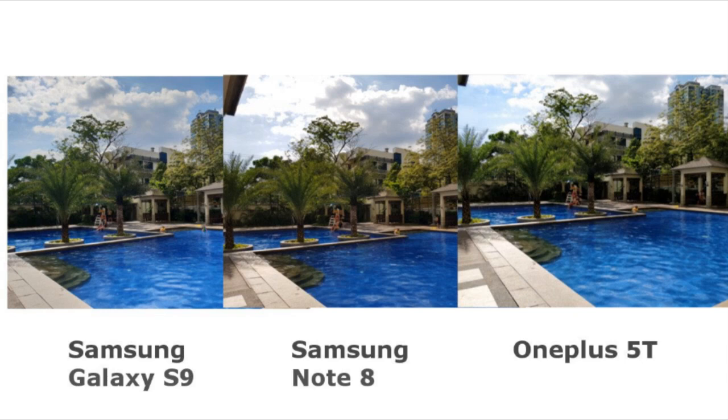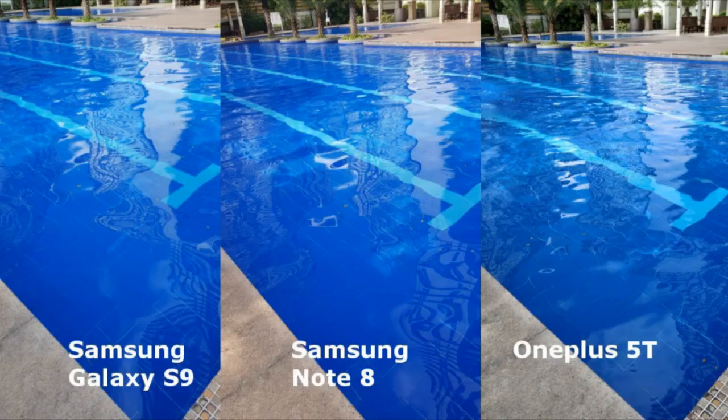In terms of clarity, see for yourselves. The most bluish shot goes to the Note 8, while the OnePlus shot leaned on to a bit yellowish-blue feel. The S9 shot looks more color accurate than the other two.